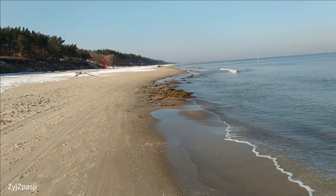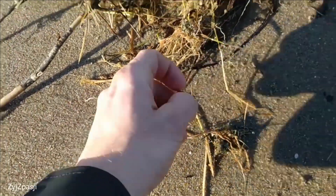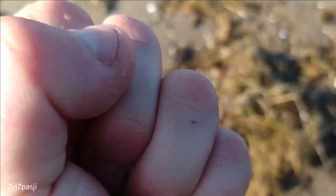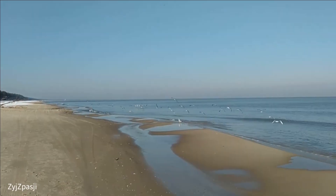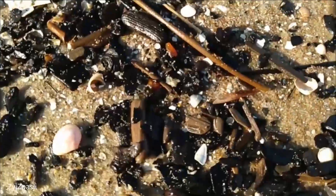There seems to be an interesting spot too — let's check. Finally, a larger piece of amber that waited for me. It's also a nice spot; we will surely find a few pieces of amber there.